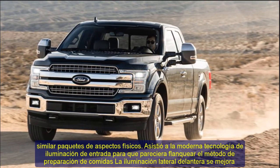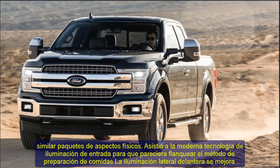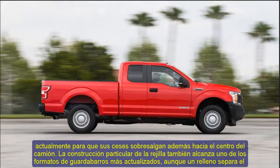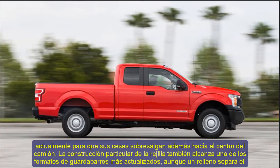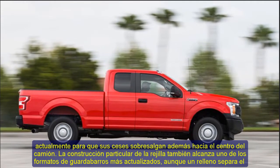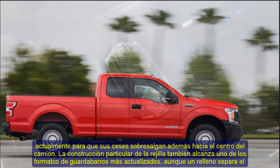Assisted Modern Technology Entrance Lighting appears to flank the front fascia. The front side lighting is presently improved with ends protruding towards the truck center. The grille construction additionally reaches the most updated fender formats, although a filler separates the fender from the grille, as well as the lamps.